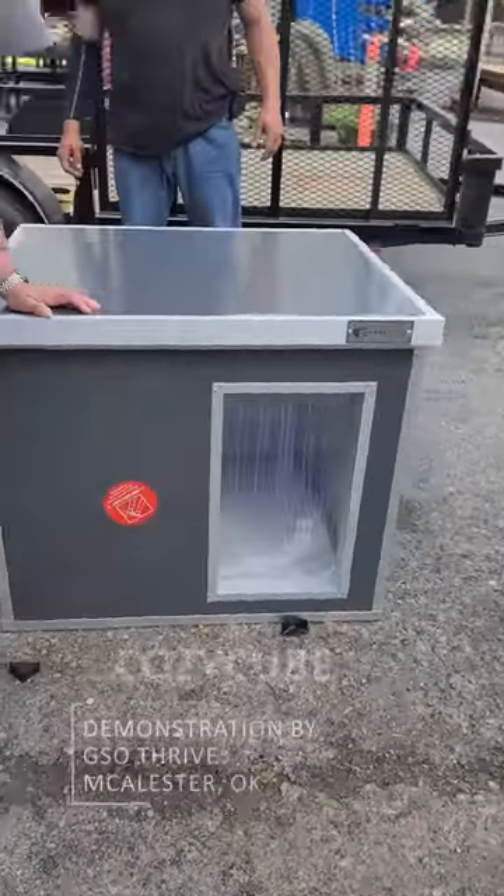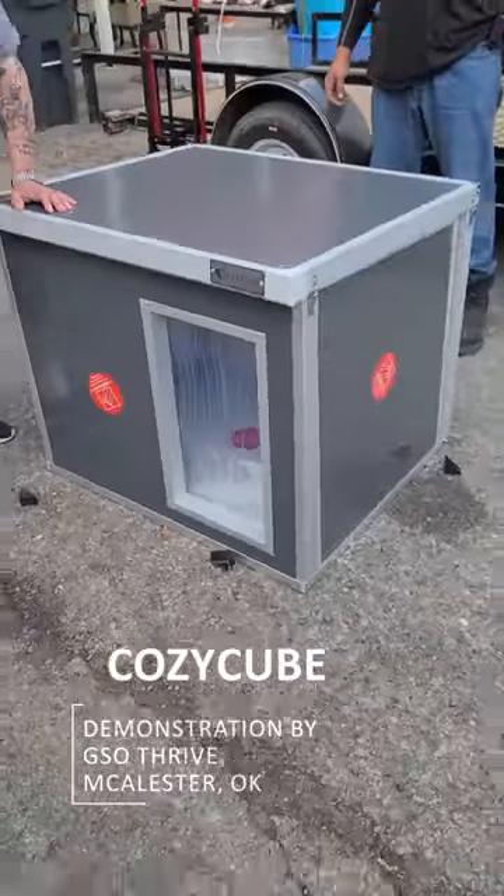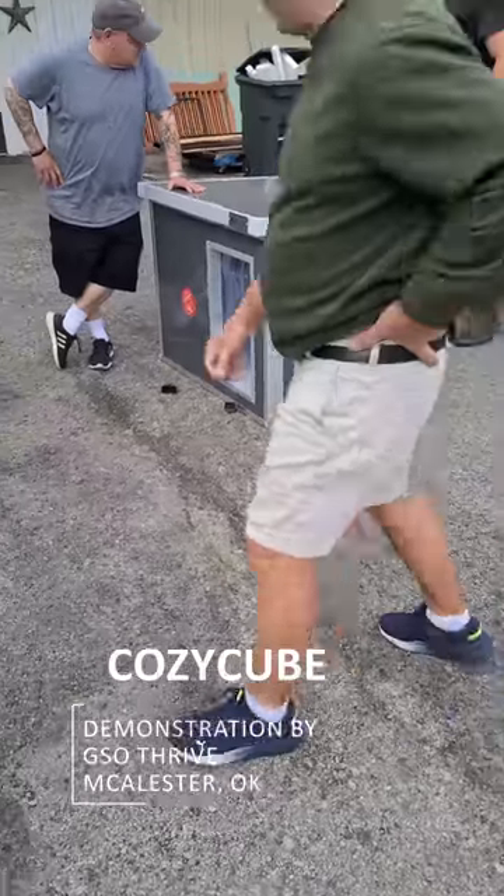That looks very solid. Absolutely. That was three minutes — that was three minutes.